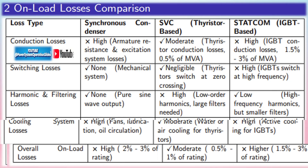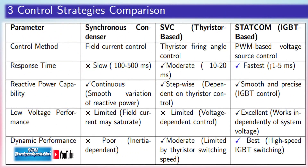SVCs help stabilize voltage during rapid changes in renewable energy output, improve power quality by mitigating harmonics and voltage fluctuations, and allow the integration of more renewable energy into the grid without sacrificing reliability or stability.